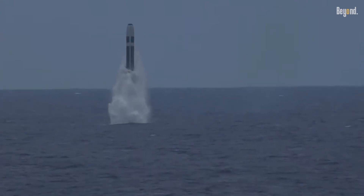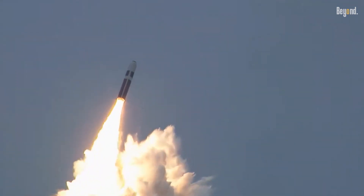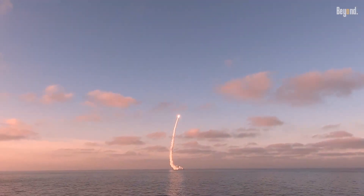Each Trident II missile is capable of carrying multiple independently targetable nuclear warheads, greatly amplifying the destructive potential of a single submarine.